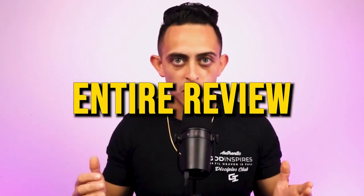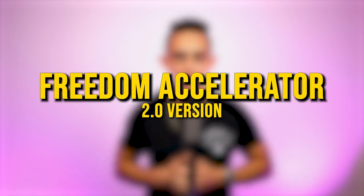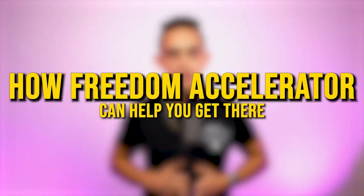This is going to be an entire review of Freedom Accelerator 2.0. If you want to know exactly how I've taken my business from zero to over $100,000 a month, please stay till the end of this video because I'm going to show you how Freedom Accelerator can help you get there.